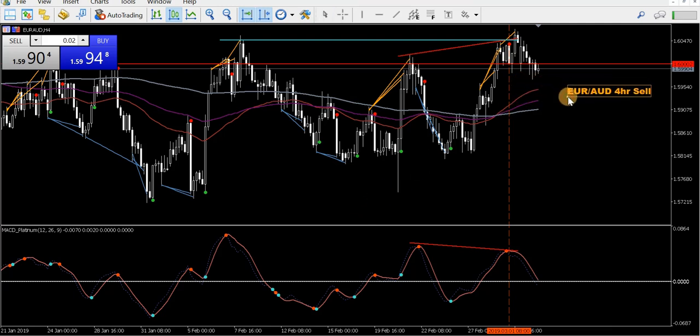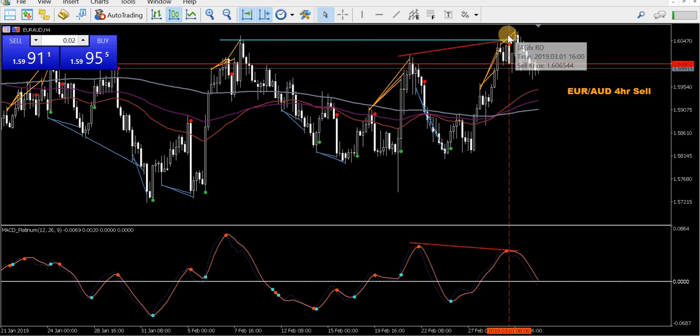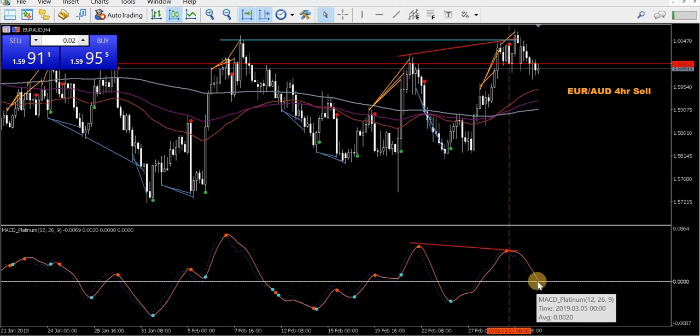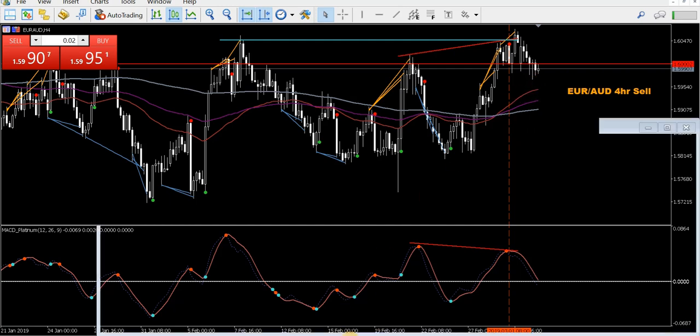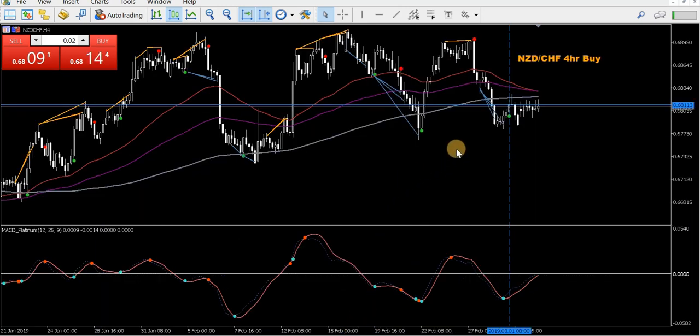Euro Aussie — called a sell on this back here. Went against me initially, but held. Didn't really clear this high — this double top I marked here. And it's come down nicely. Now it's all getting a bit ugly; the MACD is getting near the zero level. But we're still technically in a sell, still got bearish JagFX RD. Getting down near these MAs might be worth taking some action. New Zealand Swiss — took a buy, going sideways. Just waiting on that one.